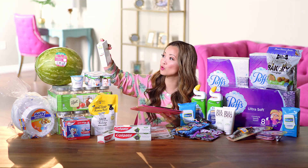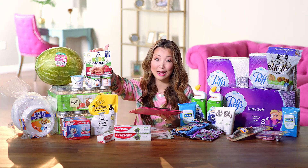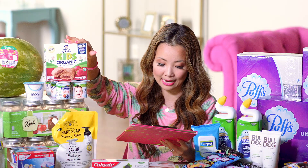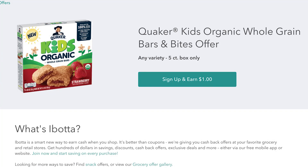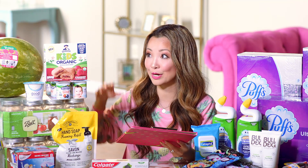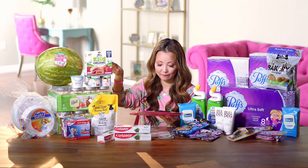Next, Quaker Kids organic bars — you can get these for $2 a box. They're normally $4, so it's like half price, and it's a new organic product. They're on sale this week for $3 a pack. Pay the $3, then submit inside Ibotta for a $1 cashback with a limit of five in the same transaction. Final price is $2 for the box, which has five bars — that's 40 cents per bar.